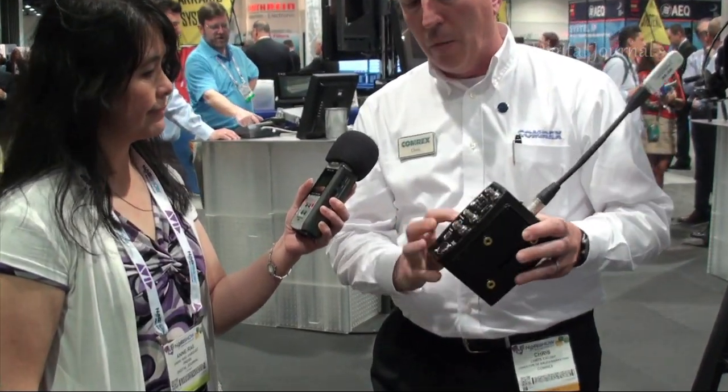LiveShot is actually a pair of hardware codecs designed to do live, low-latency, real-time video and audio transmission over wireless data links like 3G, 4G, broadband cable, and DSL.